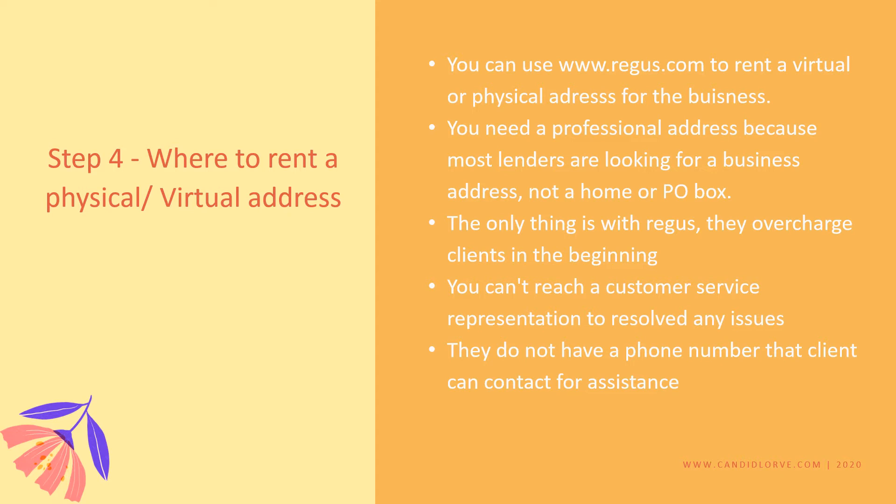Personally, when I did mine I used Regus to get my virtual address. You can use www.regus.com to get a virtual or physical address for your business. You need a professional address because most lenders are looking for a business address — not a home address or a PO box.